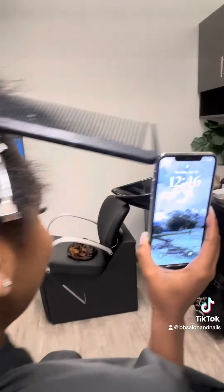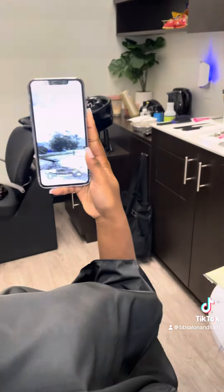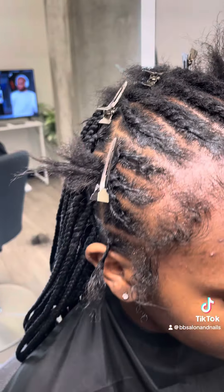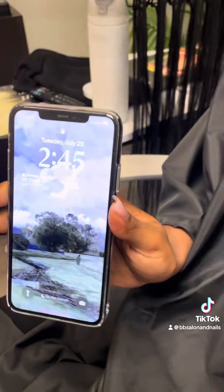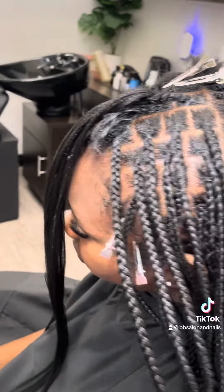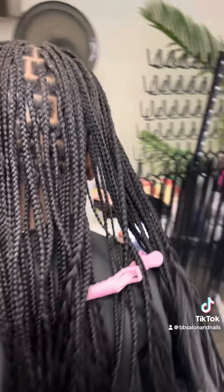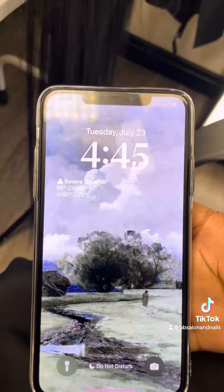I started at 11:45. This is at 12:46 — that's how much I got done within that hour. This is how much I got done within 1:46. Next hour, I pre-parted, took a restroom break, and that's at 2:45. This is how much I got done, and this was at 3:46. This is how much I got done, and this was around 4:45.